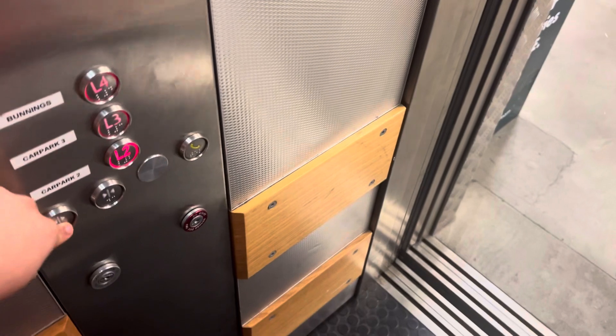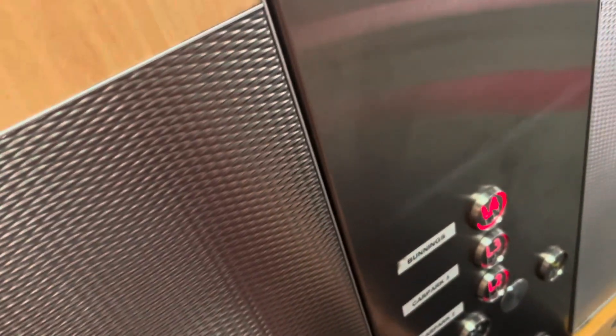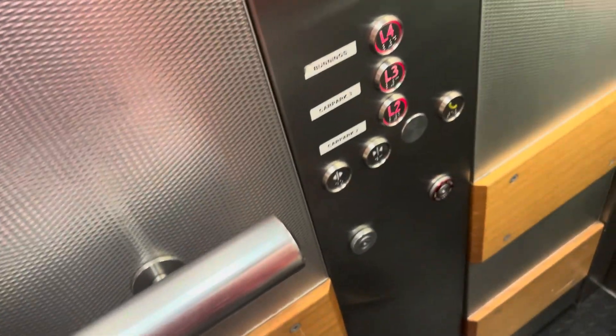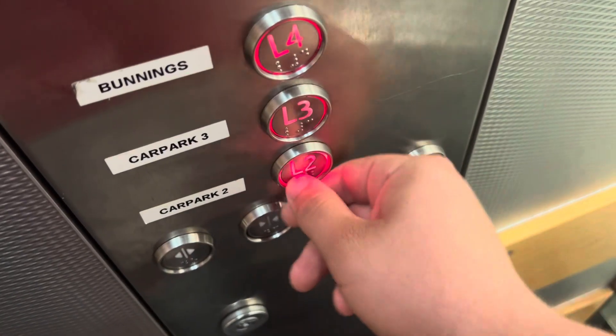I'm going down — to which one? Down to it. It's weird how it says L first and then the 4 number, that's strange.